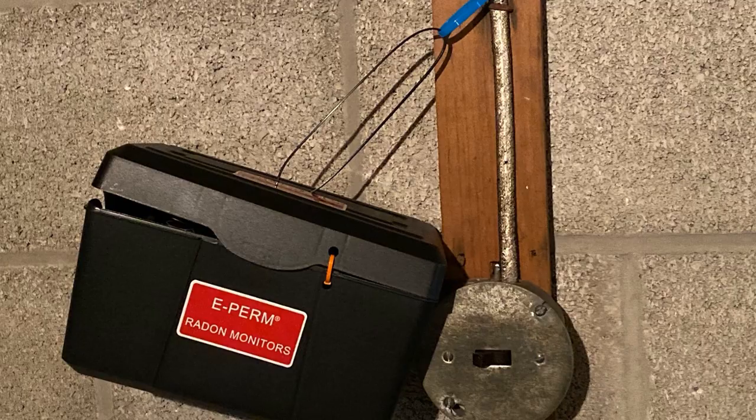If the house is located in one of those areas in Maryland where there are known elevated levels of radon — because there are pockets of radon throughout Maryland — you want to make sure the home inspector leaves radon monitoring equipment in the house to check the levels and make sure it's safe.